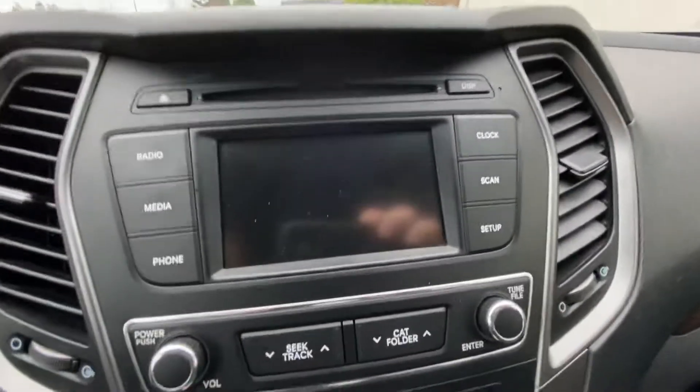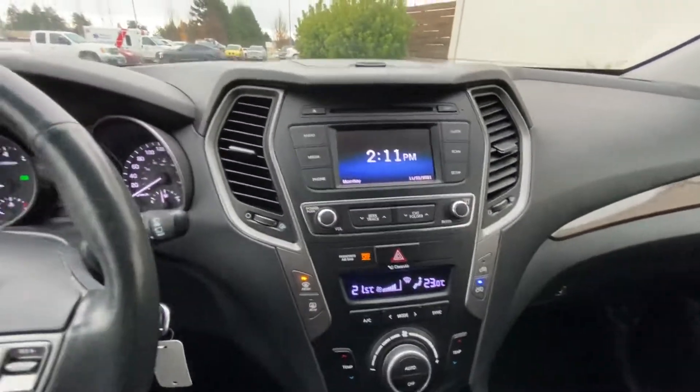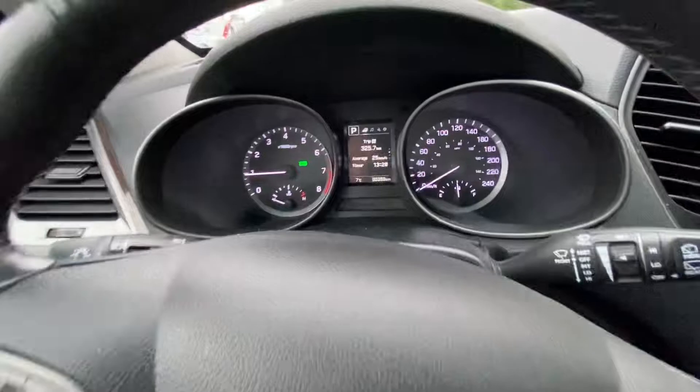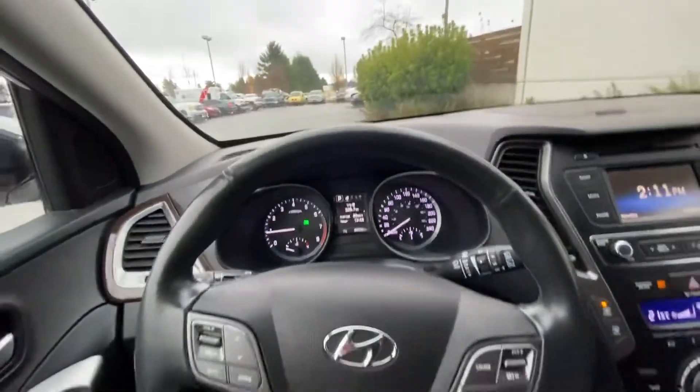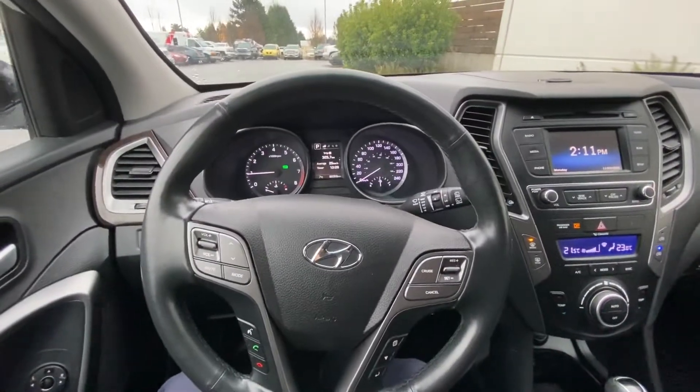Here's your display — it's got Bluetooth, and there's your backup camera view. The vehicle has 90,000 kilometers. Excellent condition and ready for a new home. Let me know when you can come down and take it for a drive so I can get it cleaned up for you.